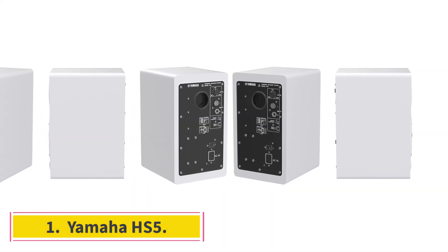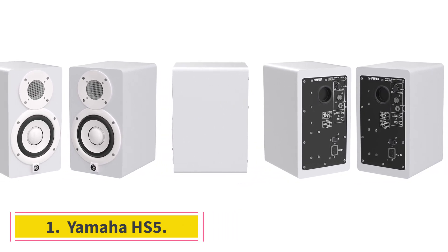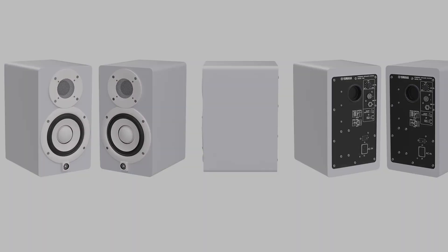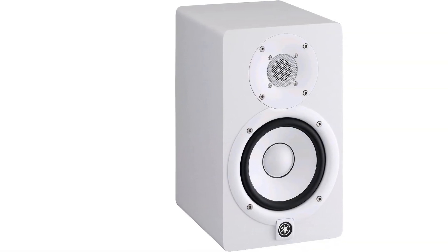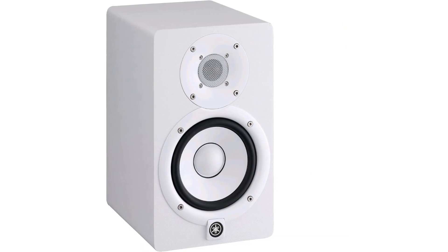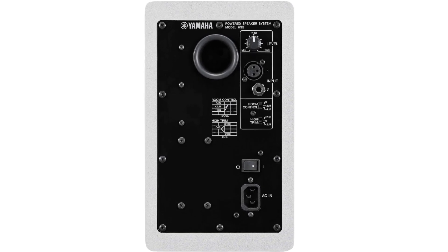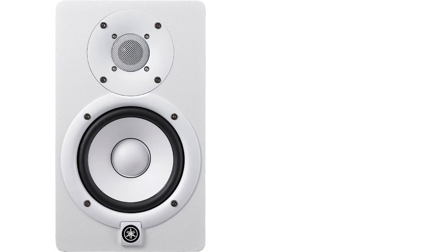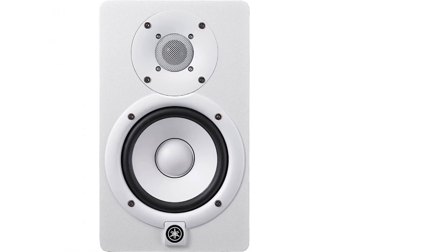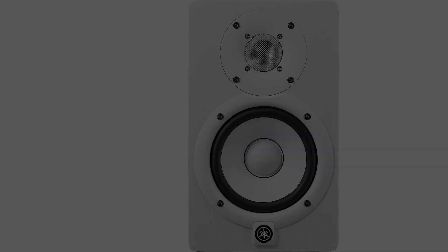Number 1: Yamaha HS5. When you buy Yamaha studio monitors, you're buying into decades of R&D and experience, producing some of the most neutral speakers in the industry. Since the 1970s, Yamaha's iconic black NS10 studio monitors, with their iconic white woofers, have been recording studio standards thanks to their unforgiving sonic accuracy. The HS series, an evolution of that line, shares that same focus on transparency and achieves a smooth response over a wide frequency range.